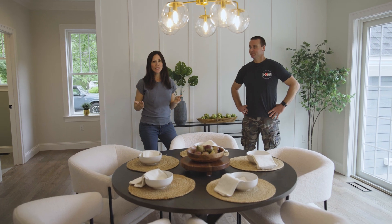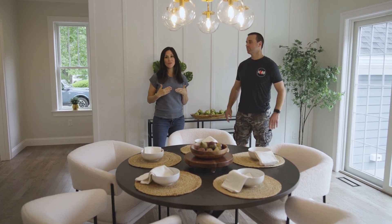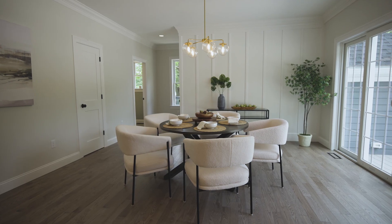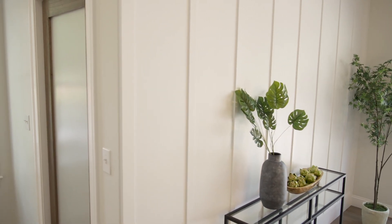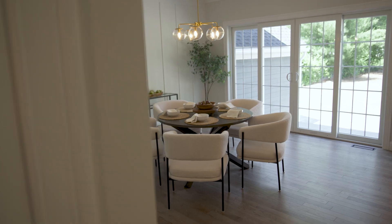When we do our floor plans, a lot of times we don't do a formal dining room because we hear it's kind of a wasted room that people don't want. So we typically have an open dining room right next to the kitchen. We did a little extra millwork on this wall to give it some detail and that dining room feel. And there's a nice 10-foot slider right off the dining room, so you get a ton of light coming in.